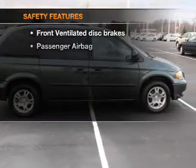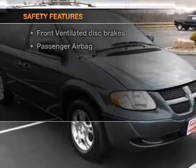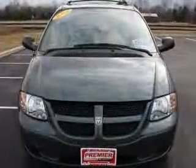An alarm system. If safety is a high priority, rest assured knowing that these top safety components are included: front ventilated disc brakes, passenger airbag, and independent suspension.